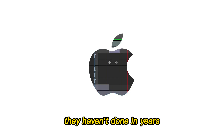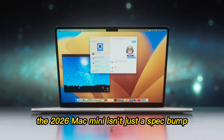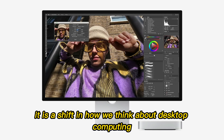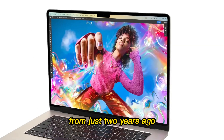Apple is about to do something they haven't done in years. They are preparing to turn their smallest computer into their most dangerous weapon. The 2026 Mac Mini isn't just a spec bump — it is a shift in how we think about desktop computing. We're looking at a machine that fits in the palm of your hand, but rivals the power of professional towers from just two years ago.